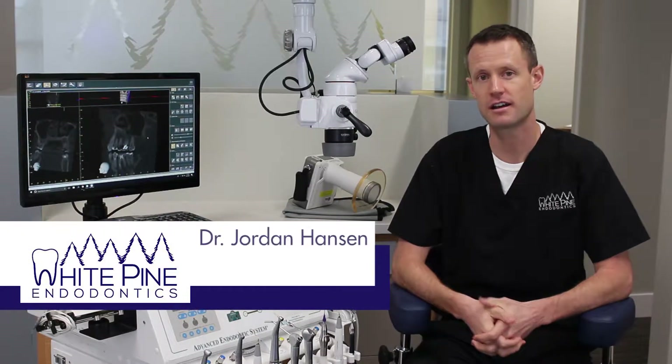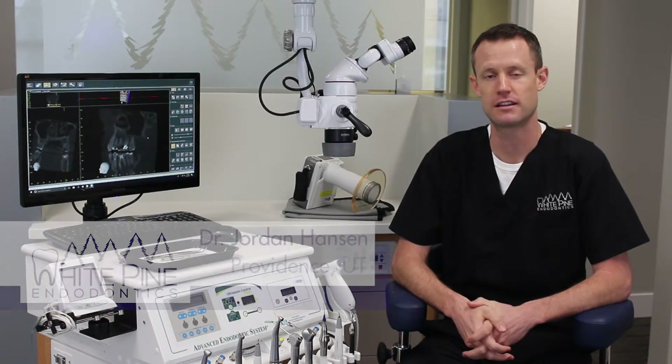My name is Dr. Jordan Hanson. I'm an endodontist in Providence, Utah. I opened my practice in September 2017, and things are going great.